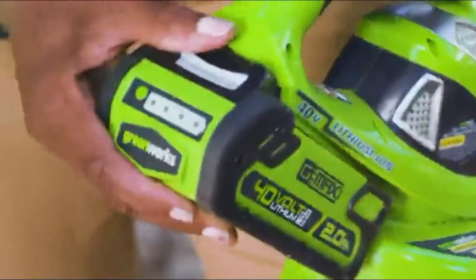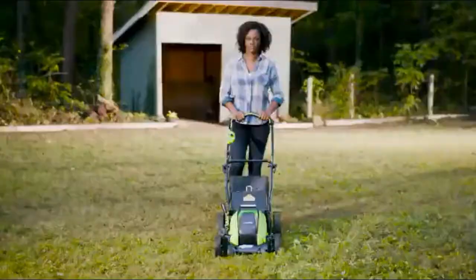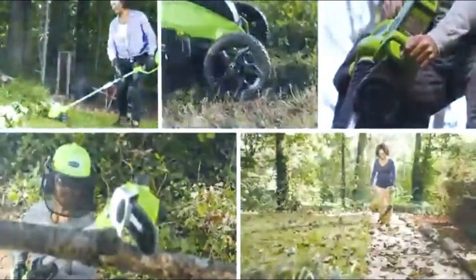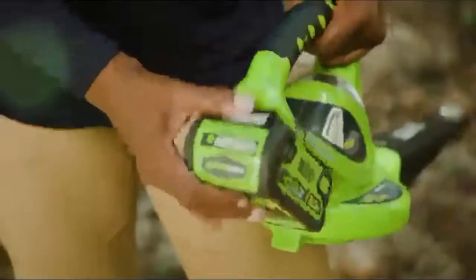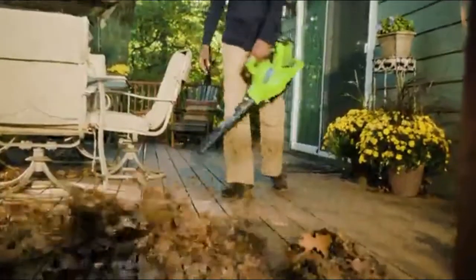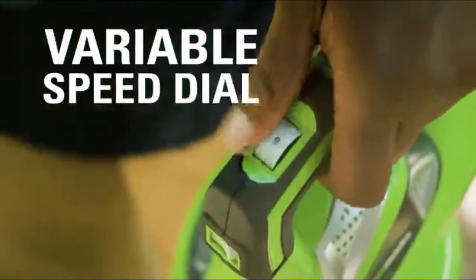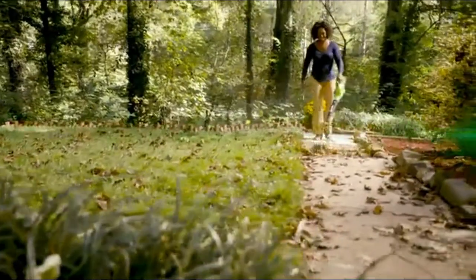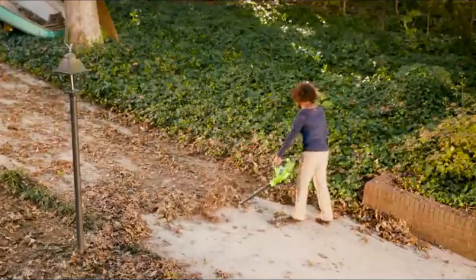Greenworks is the ultimate battery-powered outdoor equipment. The powerful G-Max 40-volt battery provides true gas performance and is able to power multiple tools for a complete yard system. With the 40-volt, 150-mile-per-hour cordless blower, tackle your yard cleanup jobs with ease. The variable speed dial delivers max airflow of up to 150 miles per hour and 135 cubic feet per minute.